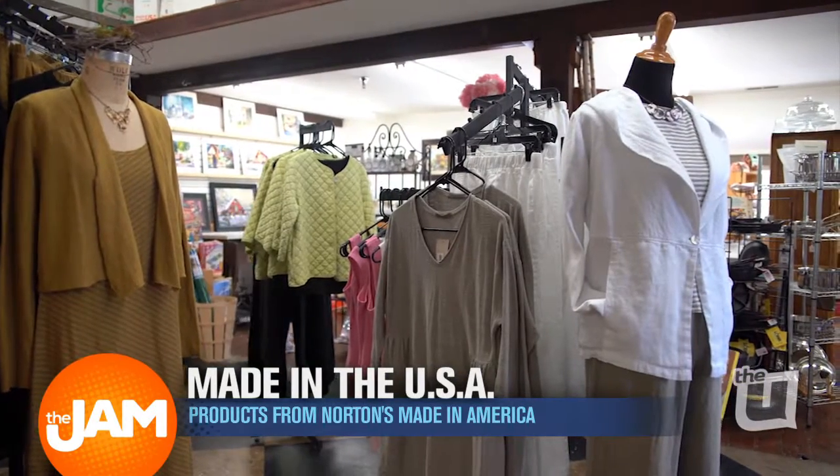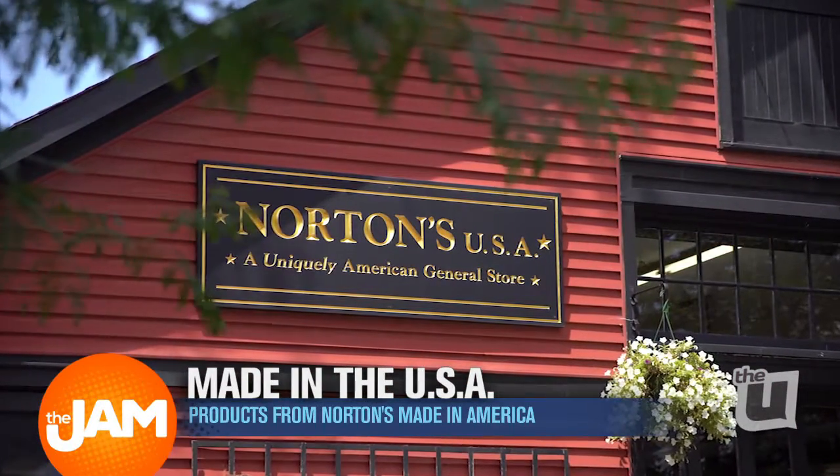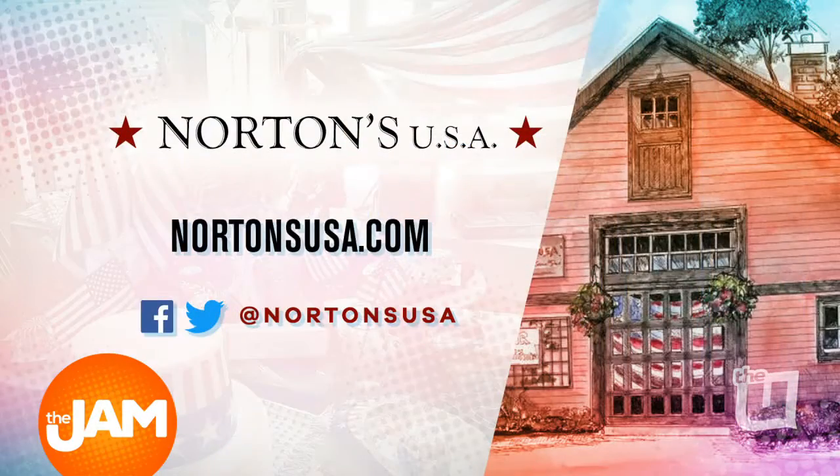That was your Norton's product of the day, made in the U.S.A. To get your product made in the U.S.A., just head to Norton's brick and mortar, located in Barrington, Illinois. And their online store also ships everywhere at NortonsUSA.com.